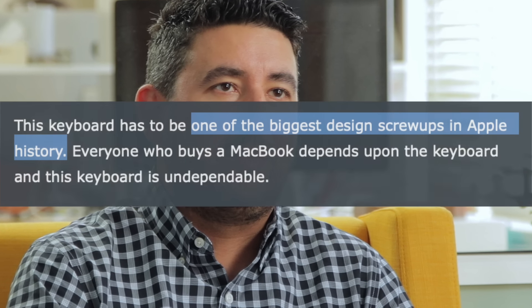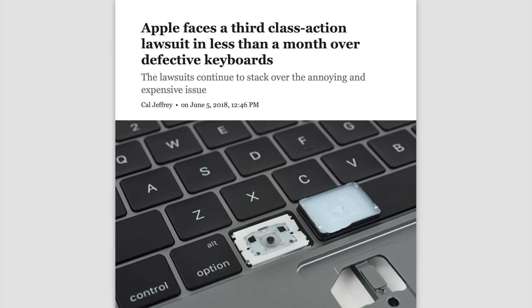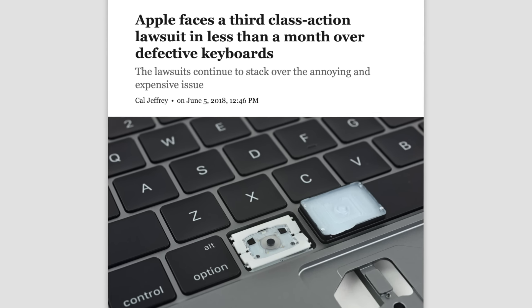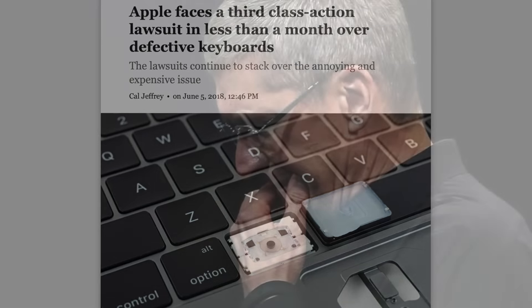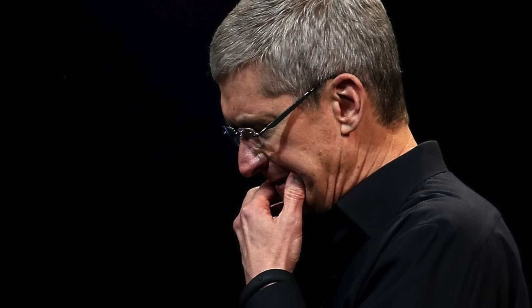The issue became so widespread that John Gruber of Daring Fireball, a known Apple loyalist, called the keyboard problem one of the biggest design screw-ups in Apple history. Customers felt the same way: three class action lawsuits were filed against Apple in a span of two months. The most common accusation was that Apple knew about the defective keyboard since its introduction on the MacBook in 2015, but decided to hide its problems from the public and continue including the faulty keyboard in subsequent notebooks like the MacBook Pro.